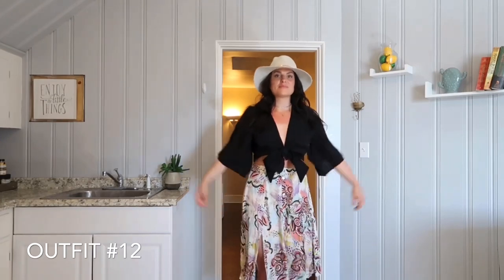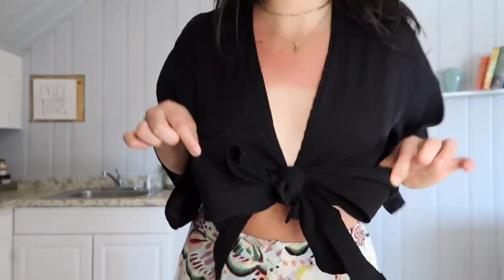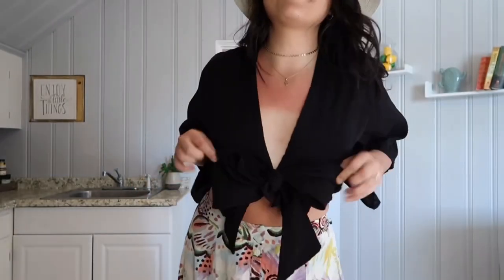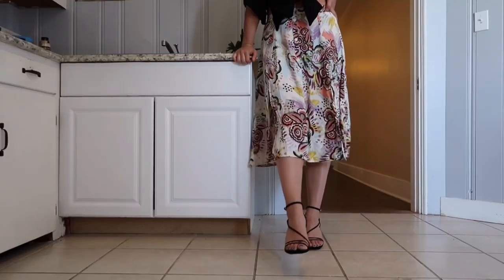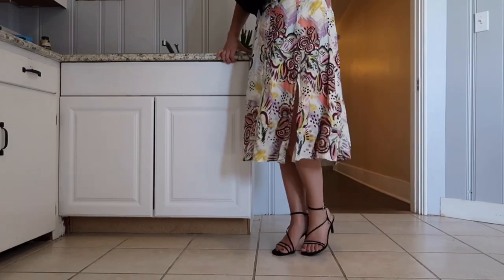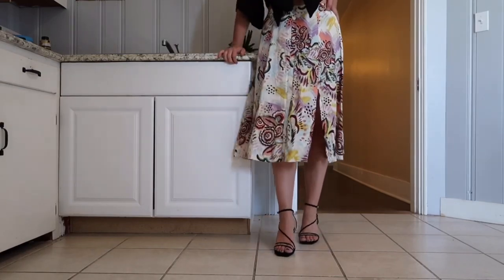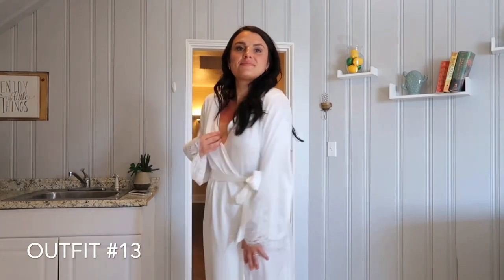This outfit I had picked out for our European honeymoon that we didn't get to do, but it's really fun. The top is from Pretty Little Thing — the black chiffon knot front top. This hat is from Anthropologie; they also have great ones at Madewell. The skirt was a hand-me-down from my cousin but it's ASTR the Label, and the shoes are the Amira black suede ankle straps from Lulu's.